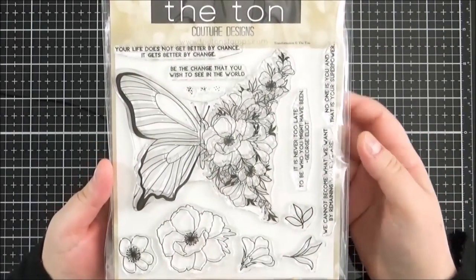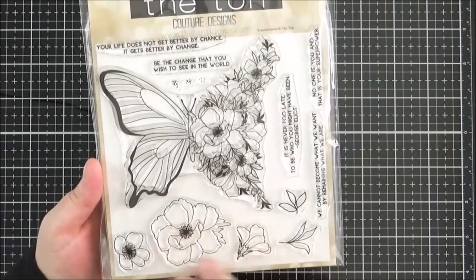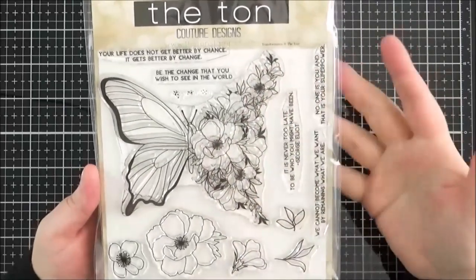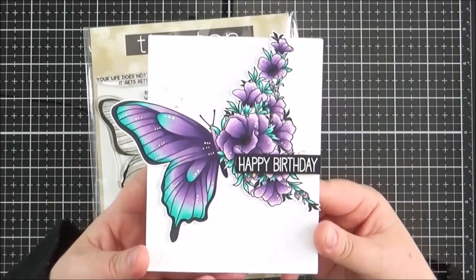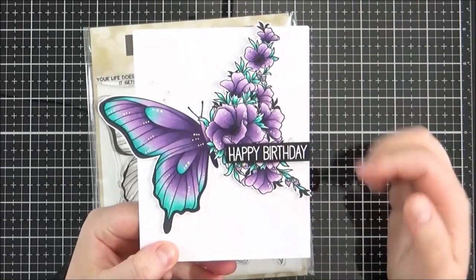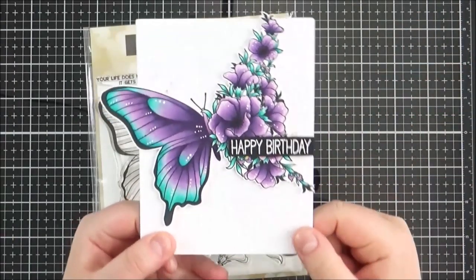I also purchased the Transformation stamp set, which is a slightly larger set. It's got this really beautiful butterfly — half of it is in flowers and half is the butterfly. Then there are some lovely floral images on their own and some leaves as well. The sentiments are really pretty and work well with the theme. I actually created a card with the large butterfly image, coloured with Copic markers. I really love how the butterfly is transforming into flowers — I just thought it was really pretty.